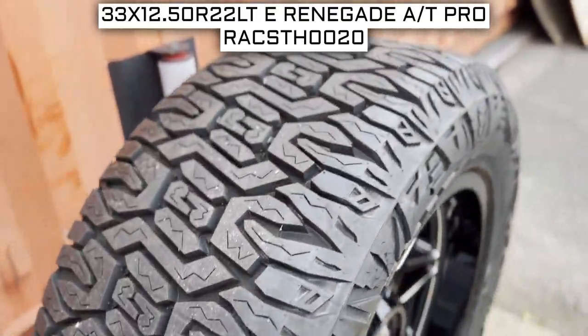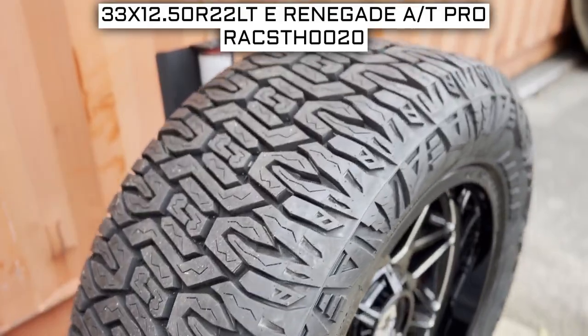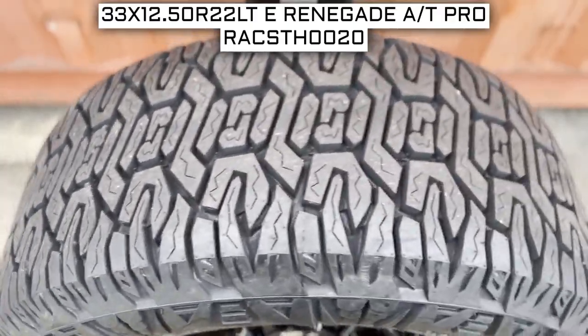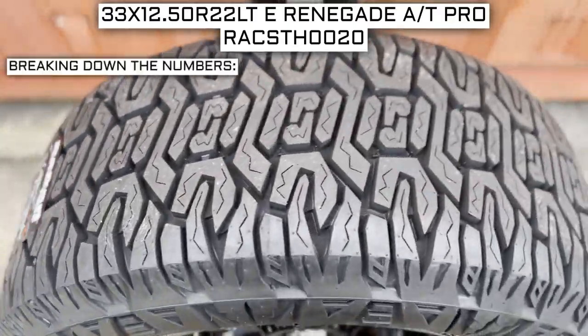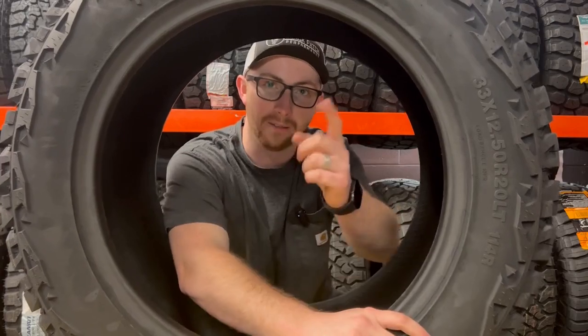To start, we will look at the tire size. This is one of the most important parts, if not the most important part, of your tire shopping journey because if you order the wrong size, they more than likely won't work on your vehicle. This tire's size should be showing on the screen right now. Let's work from left to right and break down what these three numbers mean.